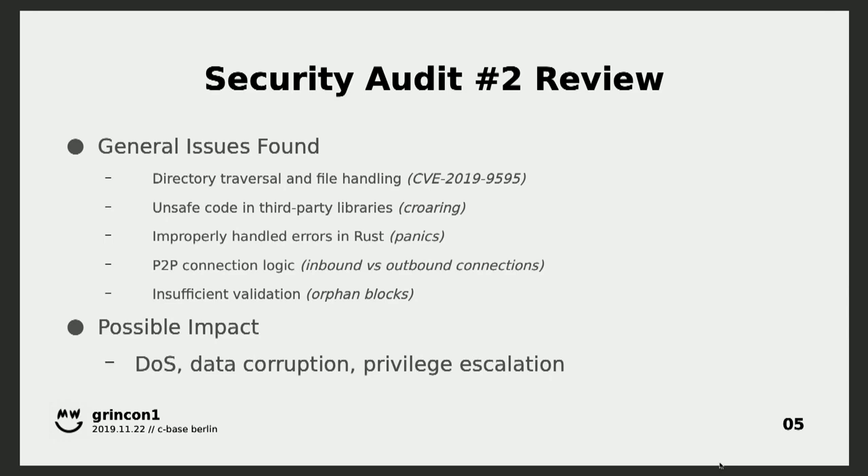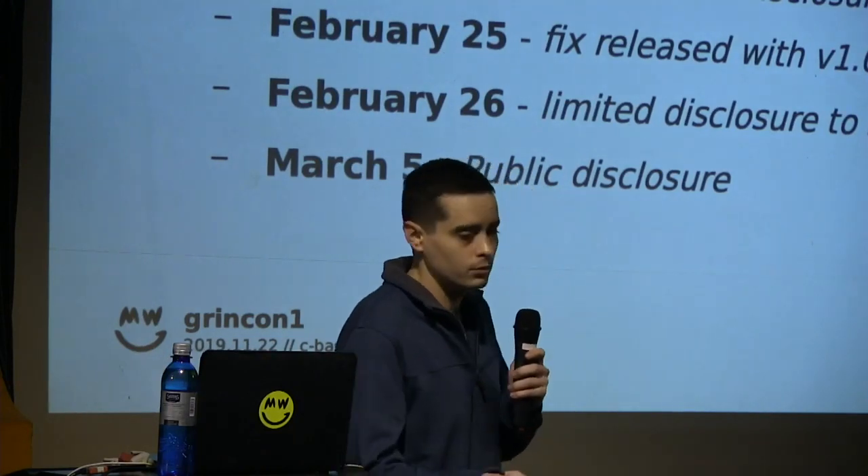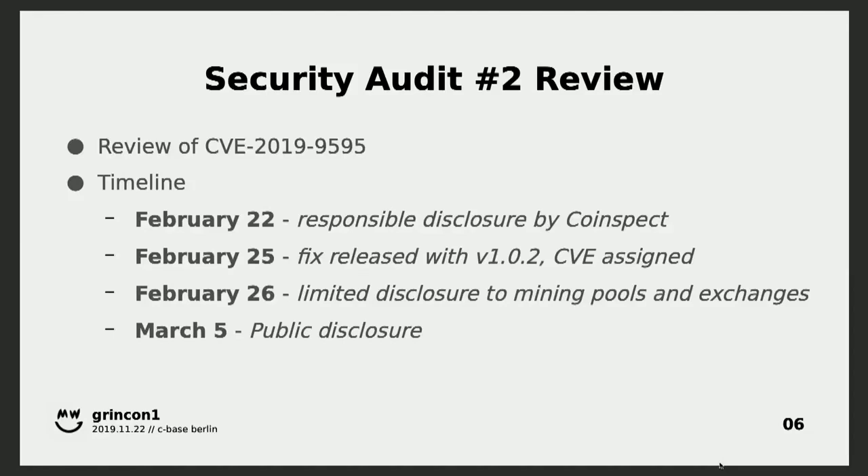There were some cases where the peer-to-peer logic — the inbound and outbound connections — were distinguished in the Dandelion implementation, but the rules around how many connections are allowed and understanding the distinction between them needed some work. The result of not having those fixes in were mostly denial of service. And in the case of insufficient validation with orphan blocks, orphan blocks could be spammed really cheaply — it didn't have a huge impact but needed to be cleaned up. So in fact generally: denial of service, data corruption in the case of the CVE, and actually remote code execution — which is important and that's what I'm going to talk about now.